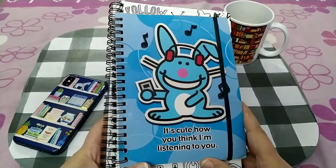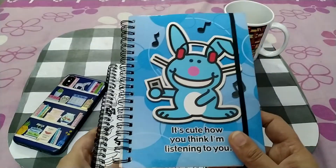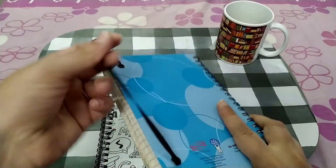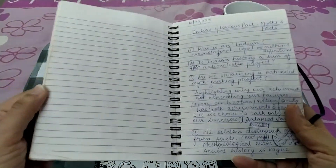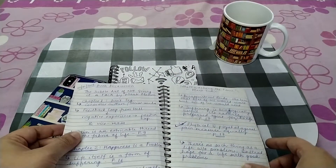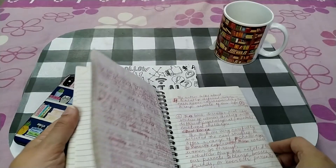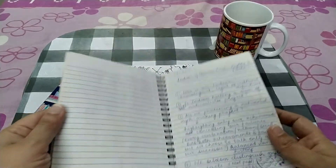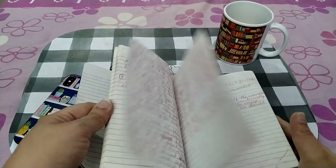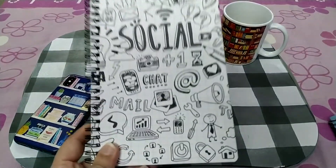Prior to this, I was using a very simple small journal for my YouTube ideas — I think I got it from the US from one of the dollar stores many years ago. It had been very handy. I was actually using it for my book club discussions in Delhi — I used to write down important points from our discussions. It still had a lot of pages left, so I switched it to YouTube notes, but now I'll be moving over to the new journal.